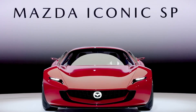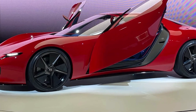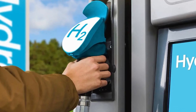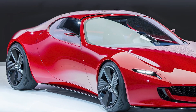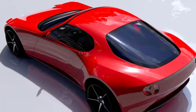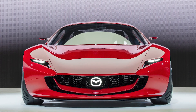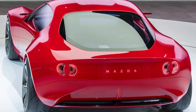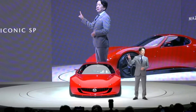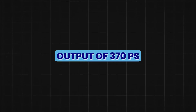Mazda introduced the Mazda Iconic SP, a compact sports car concept featuring a two-rotor rotary EV system. This system is highly adaptable, capable of burning various fuels such as hydrogen and generating electricity with carbon-neutral fuel. The Iconic SP is designed to have a lower center of gravity to enhance driving performance, with a powertrain that allows for a virtually carbon-neutral state when charged with renewable energy. The car's proportions and weight distribution aim to deliver excellent driving performance. The Iconic SP is marked by its vibrant viola red color, reflecting Mazda's philosophy and the joy of driving. It has a power-to-weight ratio of 3.9 and a maximum output of 370 PS.